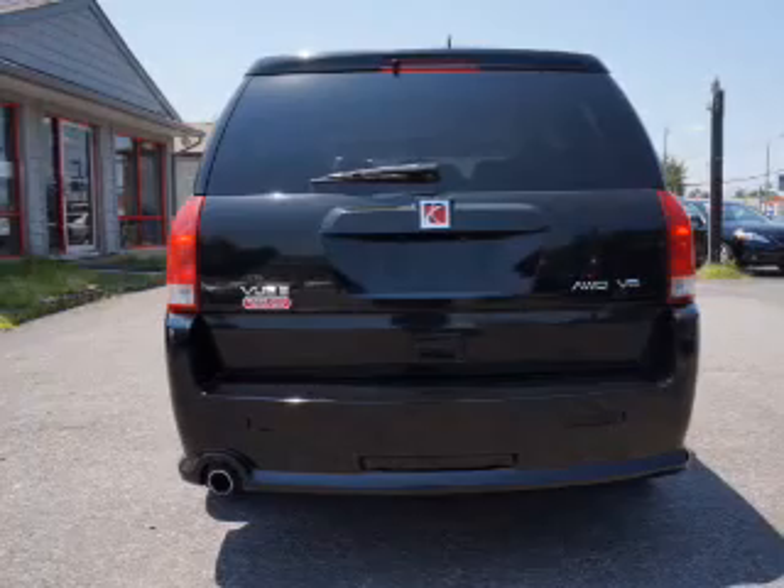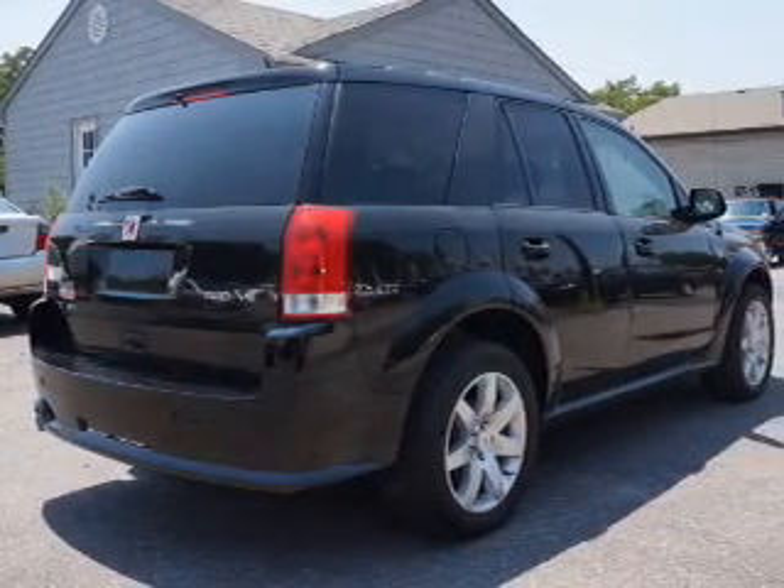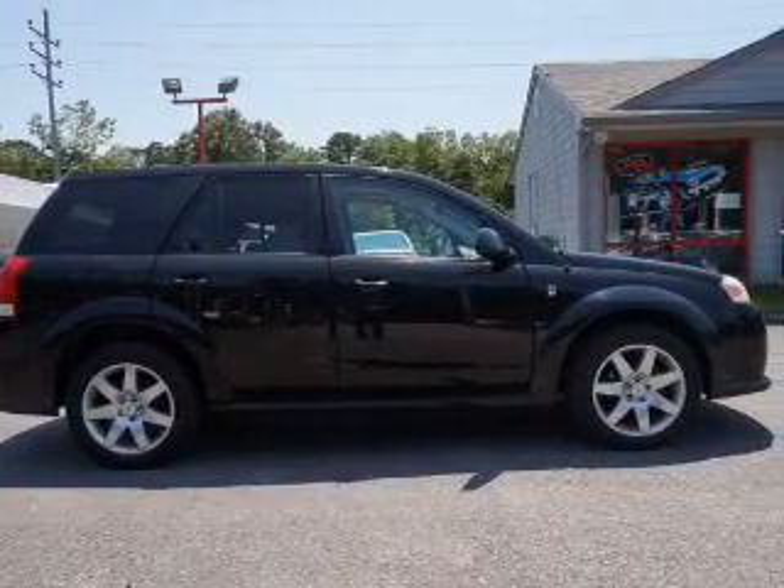Inside you'll find Sirius XM satellite radio, steering wheel controls, front airbags, child safety locks, power seats, cruise control, anti-theft system, power outlets, air conditioning, and folding rear seats.